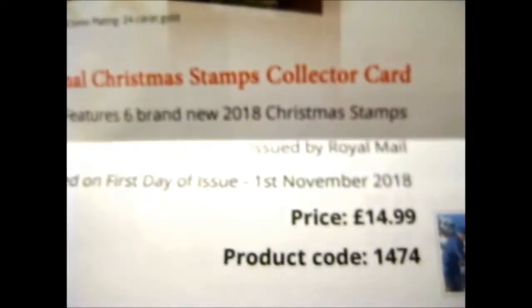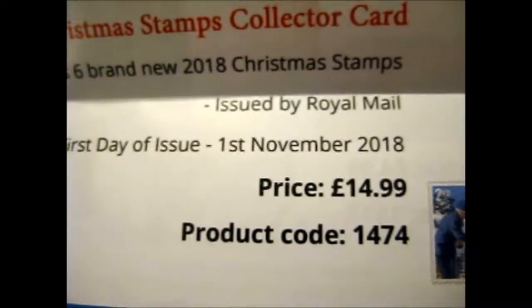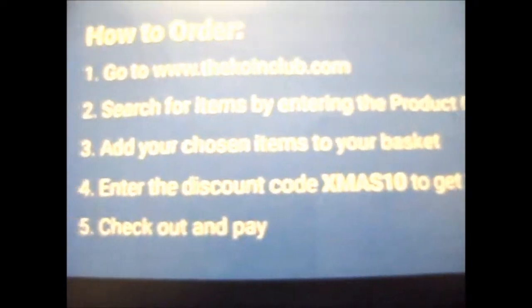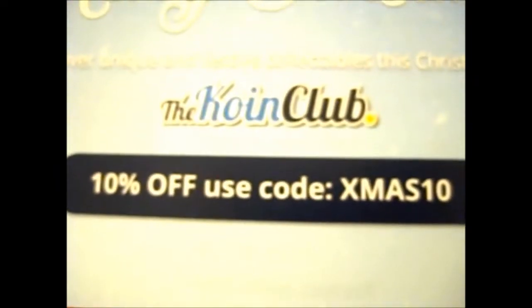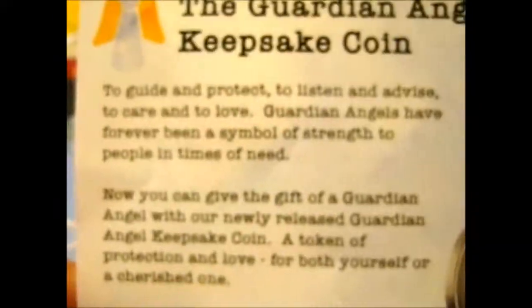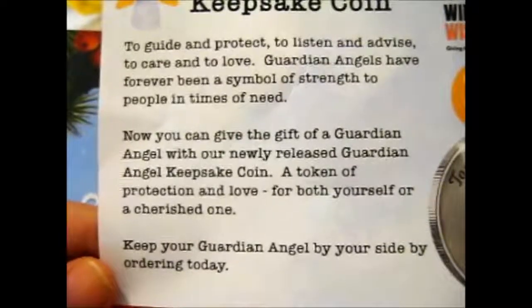Here is the Stamp Collector card. How to order: go to the website, search for the item by entering the product code in the search bar — makes it easier to add. Add your chosen items, press there, enter discount code XMAS10, take 10% off, then check out and pay. That is everything. Go ahead and use that. I read pretty slowly so you can just pause and read that if you wish.